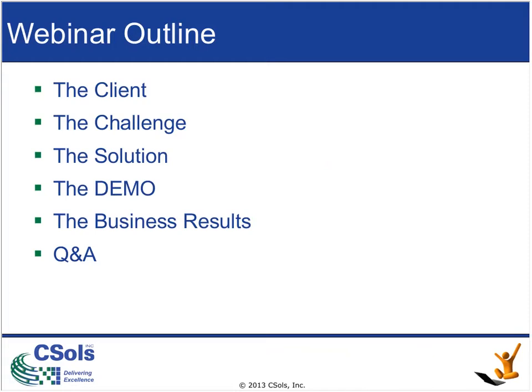The overall outline of this webinar is as follows. We're first going to introduce you to the client, then introduce you to the challenges that the client faced, then present the solution to their challenges, and then give a demo of the UI.